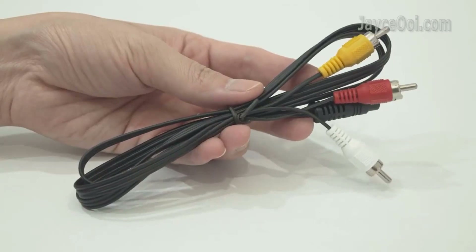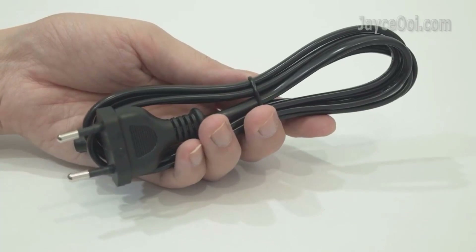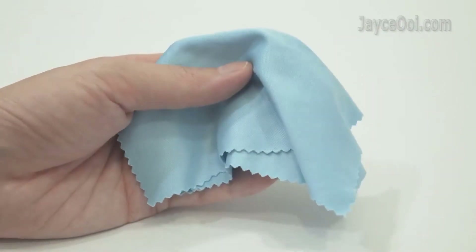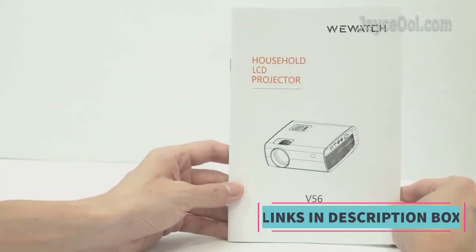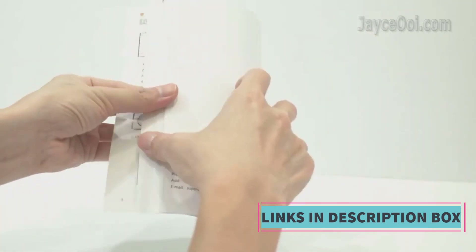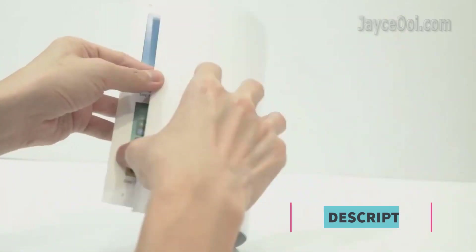In conclusion, the WUH-V56 Native 1080p Full HD Movie Projector is a feature-rich and versatile device that brings high-definition entertainment to your home. With its native 1080p resolution, Wi-Fi and Bluetooth connectivity, built-in speaker, and ease of use, it offers a compelling solution for those looking to create an immersive home cinema experience.